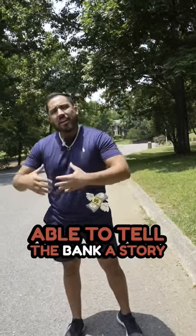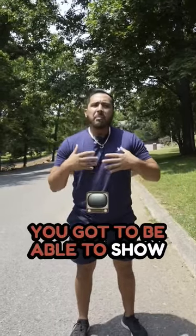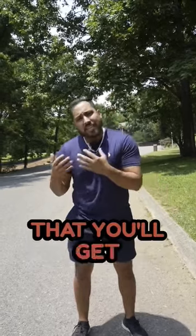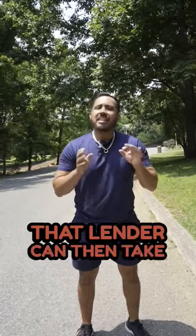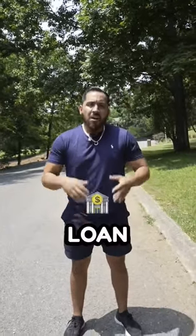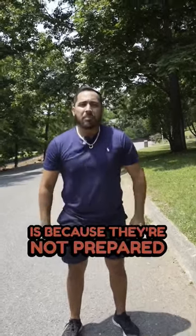You need to be able to tell the bank a story of why you want the loan. If it's a rental property, you've got to be able to show them the value of the property and that it's going to cash flow. You've got to show that you'll get tenants and draw out the whole picture so that the lender can take it to his underwriters and explain why you deserve the loan. The most common reason people don't get approved is because they're not prepared.